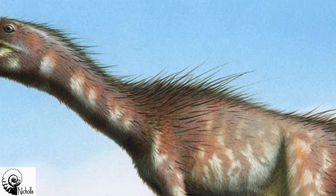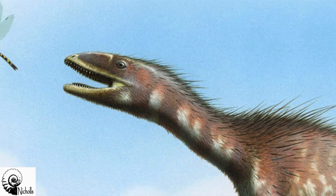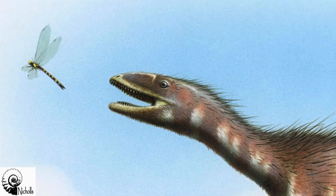It would have had quite a long back with a gentle curved neck, and its head would perhaps have been no more than 40 centimeters long.